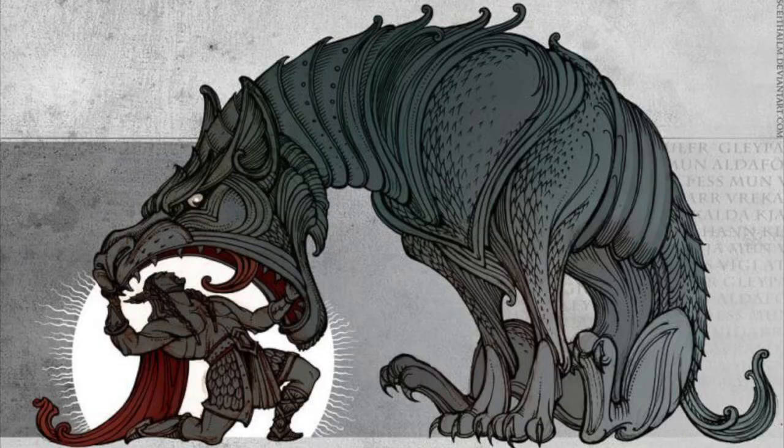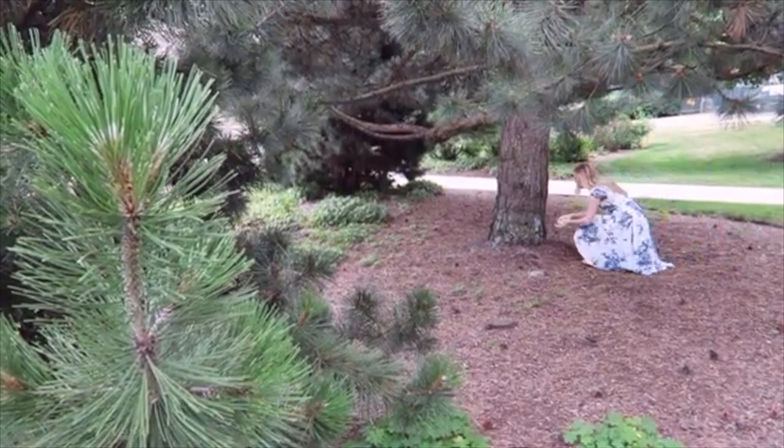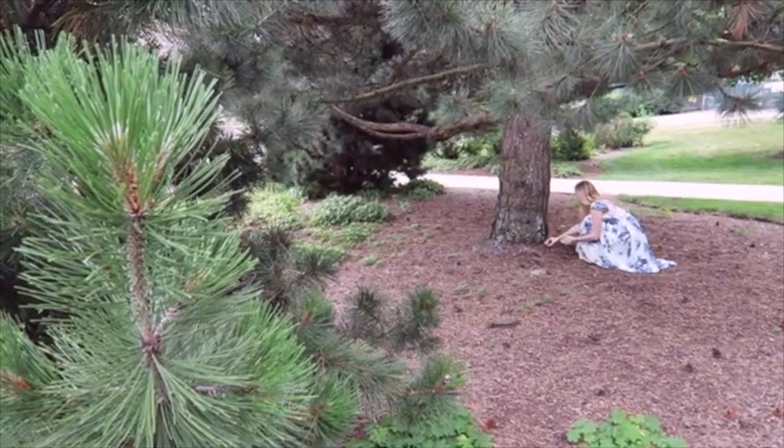One of my favorite items at the moment is this wooden bowl featuring the Norse wolf Fenrir. Right now I'm using it to hold some lemons and limes, but I do occasionally use this bowl as a ritual item. For example, if I am prepping an offering for a Norse deity, I might put the offerings in this bowl, take it outside, find a tree to leave the offering at, and then return the bowl back to my kitchen.